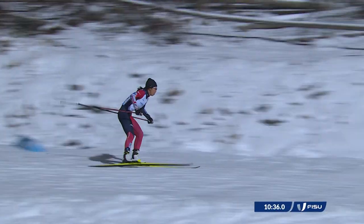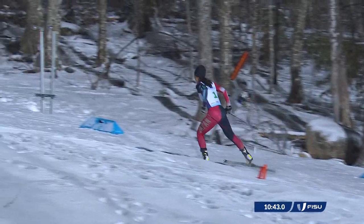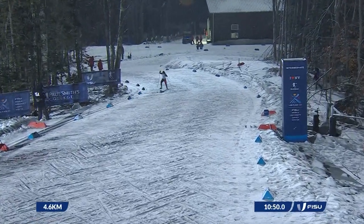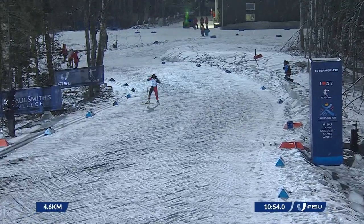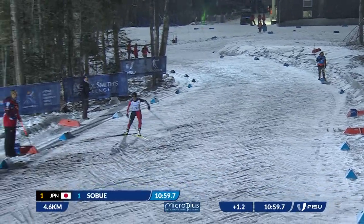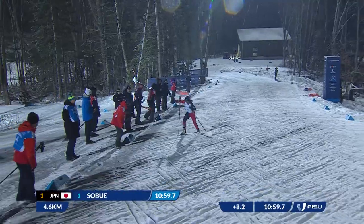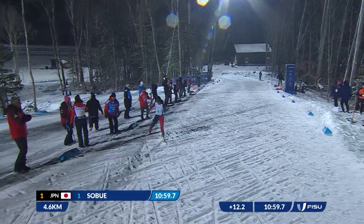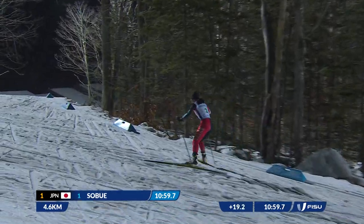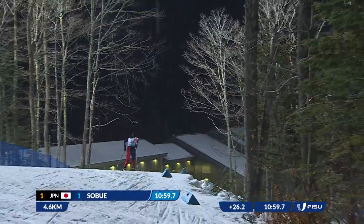Japan 1 is out in front with Sobue. In second place we have Poland's Kaleta — Poland 1. Then comes the USA's Erin Bianco. Joanna Kill of Poland 2 is in fourth, and Miyazaki of Japan 2 is in fifth. Ayana Miyazaki, who set off in second place, is really struggling on this cross-country leg and has dropped all the way back to fifth, losing a minute now on the leader.